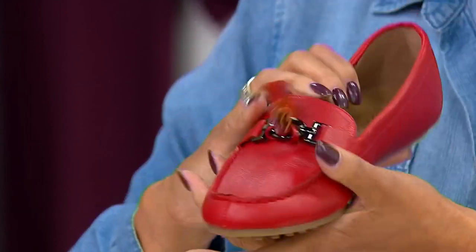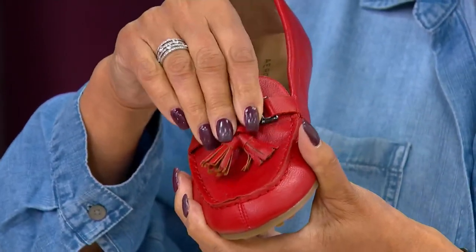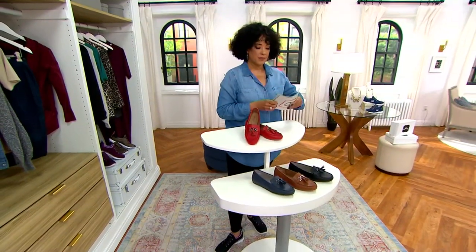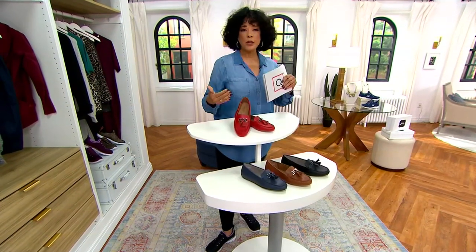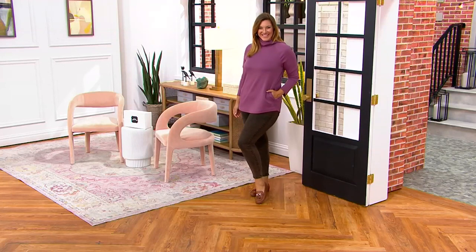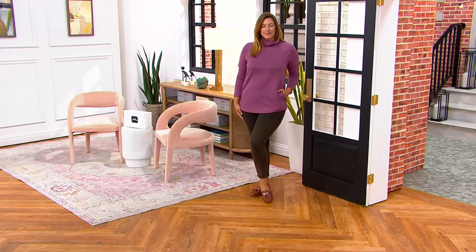It is a man-made faux leather, but it looks so like genuine leather. For a lot of people, the decision to do a faux leather is a deliberate decision — you don't have to worry, you don't have to baby it, there's no special care needed, and it stands up to lots of wear and continues to look great.